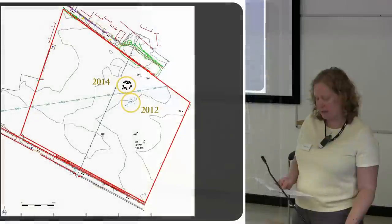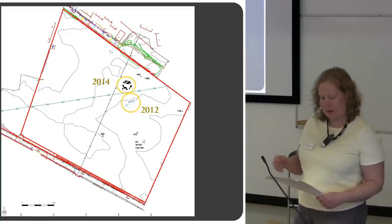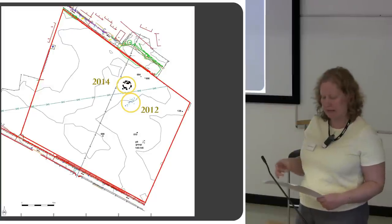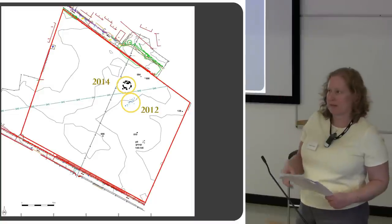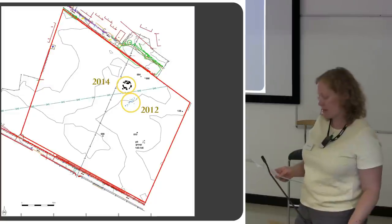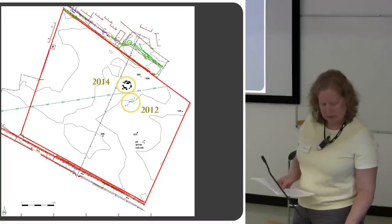PKHT then also requested a watching brief during topsoil stripping during the construction works for the new primary school. There were areas that we couldn't trench in 2012 because there were gas and water pipes running across the site, so there were buffer zones we had to leave in place, meaning certain areas we hadn't been able to see. The watching brief happened while construction was happening, and we uncovered another cemetery. We were on site from April to about June.